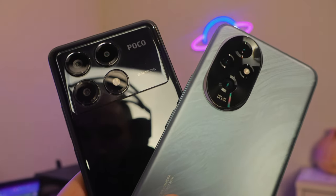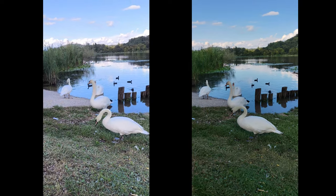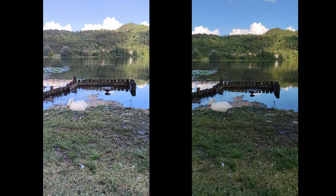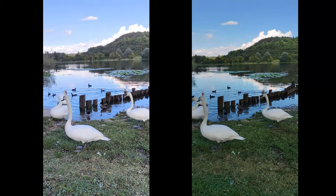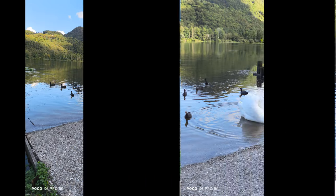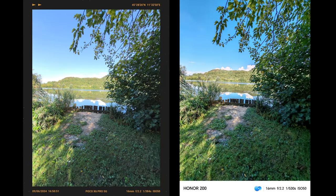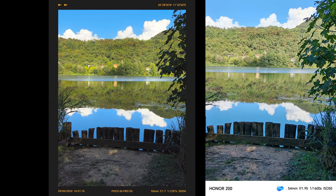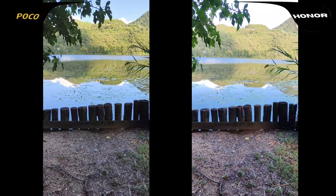What better place to test these two devices' cameras than outside in nature? We'll be switching between the photos and the videos from these two devices. As you can see from this video sample, there's a huge difference in how both phones process video. The left one is the Poco and the right one is the Honor. I've included photos and videos primarily from the main lens of both devices, but there are also some ultrawide shots and zoom shots — 2x, 2.5x, 5x, and 10x.